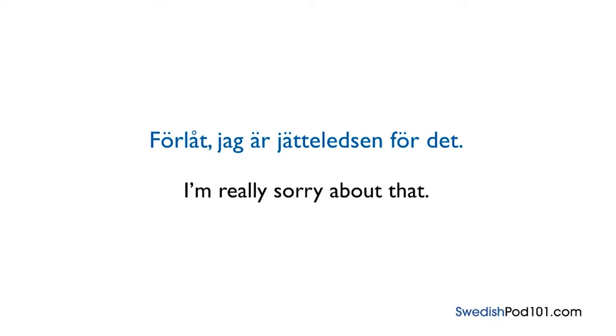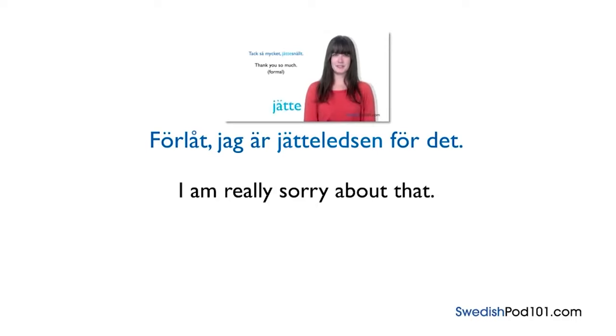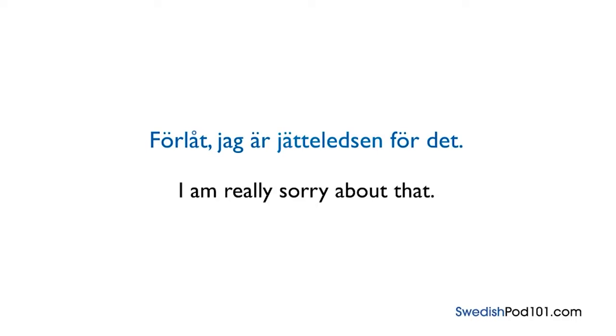Let's break it down: 'förlåt,' then the Swedish pronoun for I — 'jag' — followed by 'är,' which means 'am,' then 'ledsen,' which means 'sad.' Note the use of 'jätte' in front of an adjective — just like in lesson 2. Finally, 'för det' meaning 'about that.' So: 'Förlåt, jag är jätteledsen för det.'